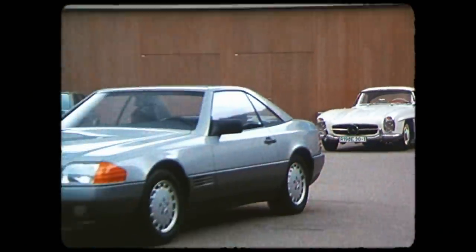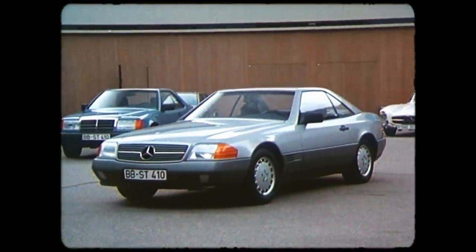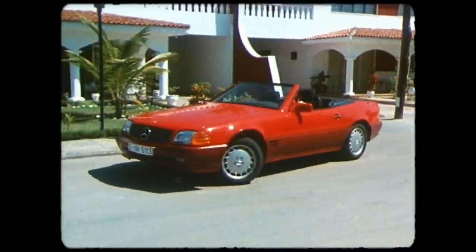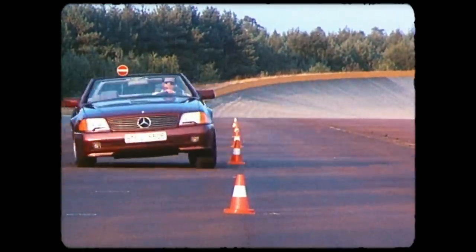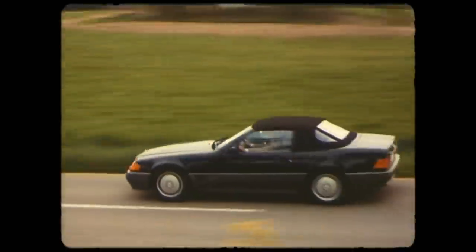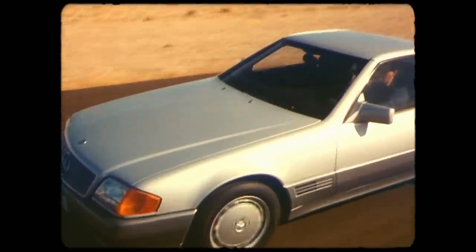The Mercedes SL sports car has been around since the 1950s, but it's the fourth-generation model launched in 1989 that's on Paul's radar. With powerful engines, a luxurious interior and a host of cutting-edge gadgets, the SL was an expensive car to buy new. But these days they're the price of a second-hand hatchback, and Paul reckons now is the time to buy.